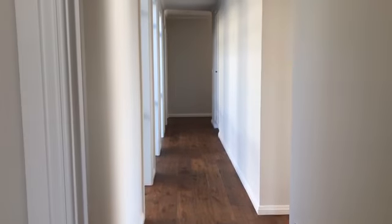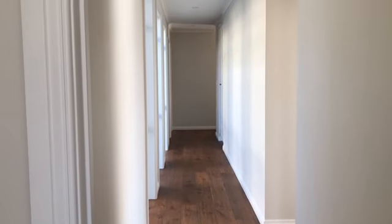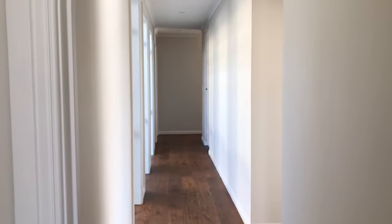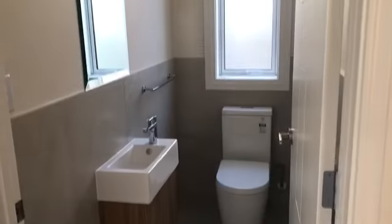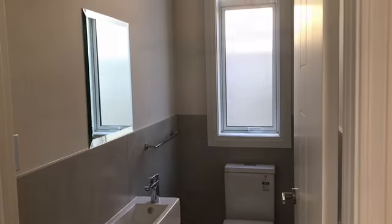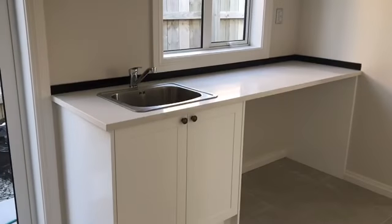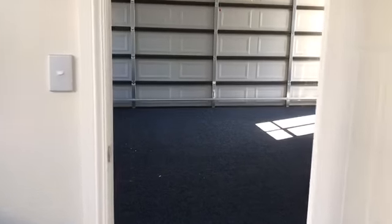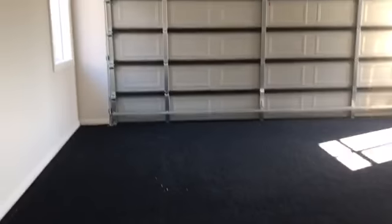The bedroom goes down to a hallway where you can either access the family room or up into the main entrance. Storage along here. A room for our guests. The laundry area is a separate laundry with lots of storage, that also goes through into a double garage.